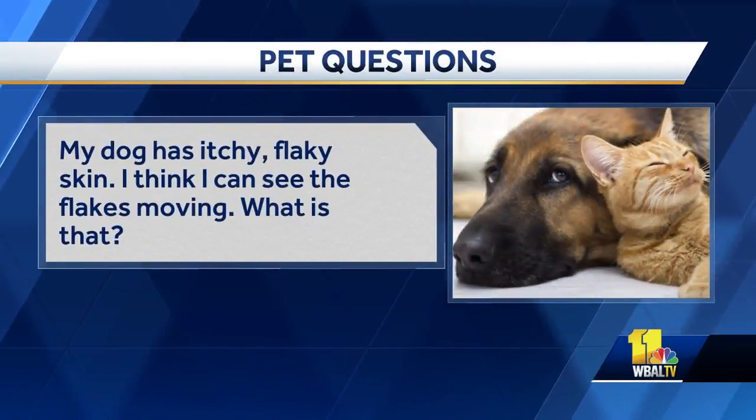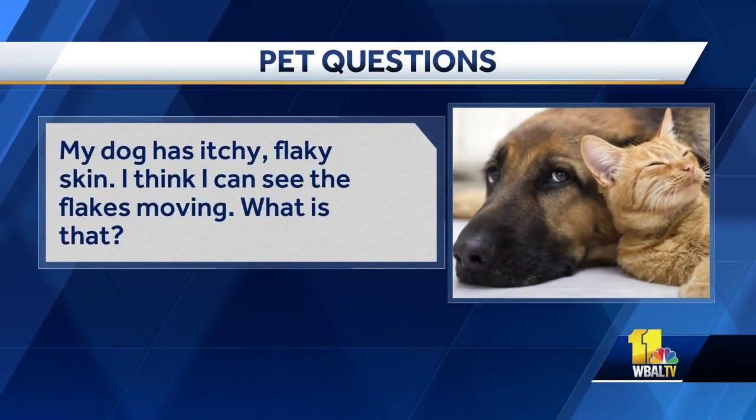While Leo makes a lot of noise, let's go ahead and answer the questions. My dog has itchy flaky skin — I think I can see the flakes moving. What is that? That's kind of serious. Take some of those flakes, put them on a dark piece of paper, come back in an hour, and if they're moving, they're moving. It's a mite called Cheyletiella. Rabbits and dogs get it. You have to see your veterinarian — it can be taken care of fairly easily, but it's a walking mite. They call it walking dandruff. Yeah, it's real.